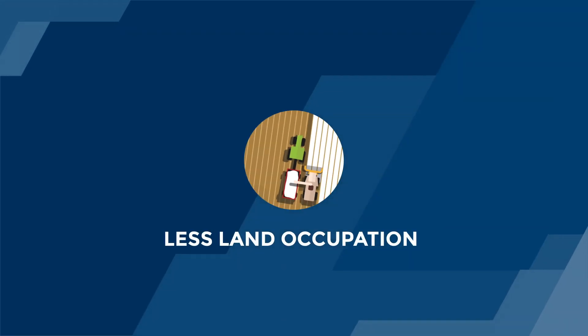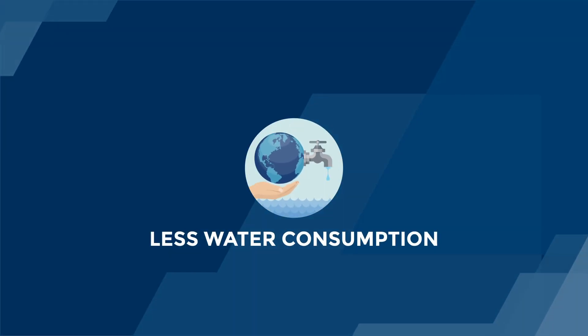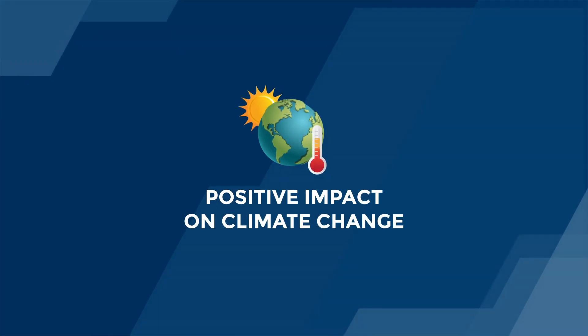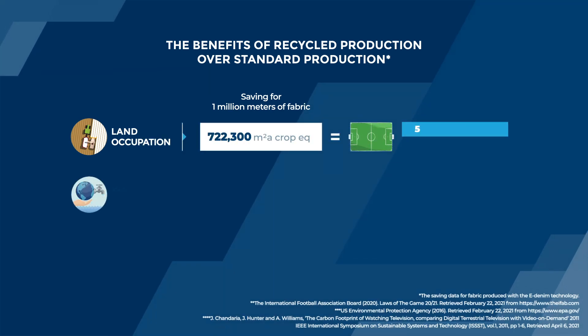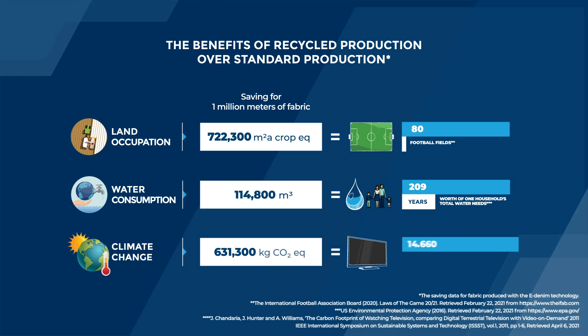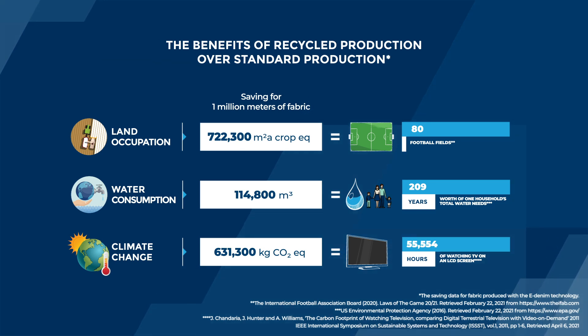There's far less land occupation, much less water consumption, and the impact on global warming is reduced immensely. This means for the production of 1 million metres of fabric we save 80 football fields of land, 209 years of water consumption of a household, and 55,554 hours watching TV on an LCD screen.